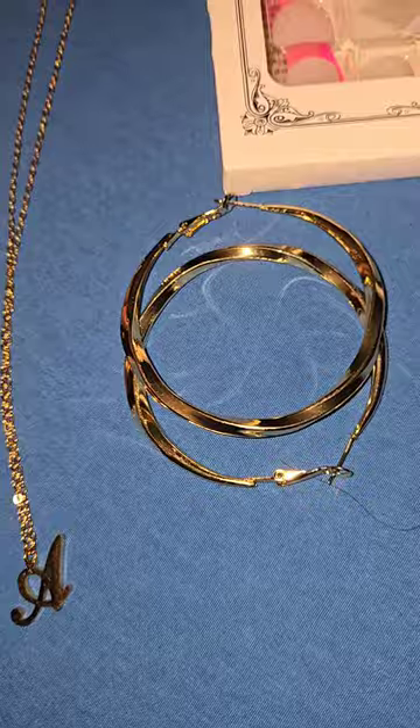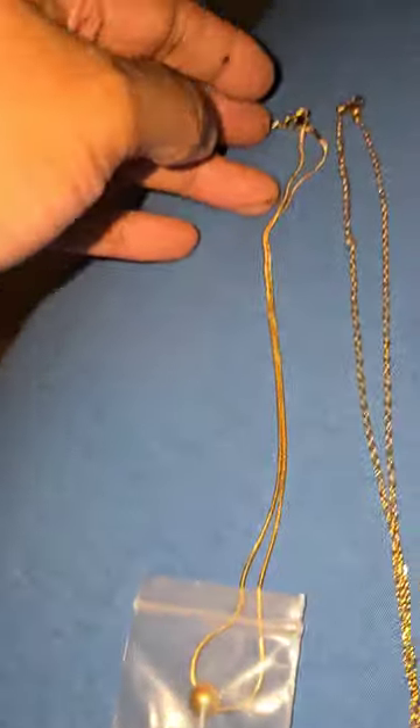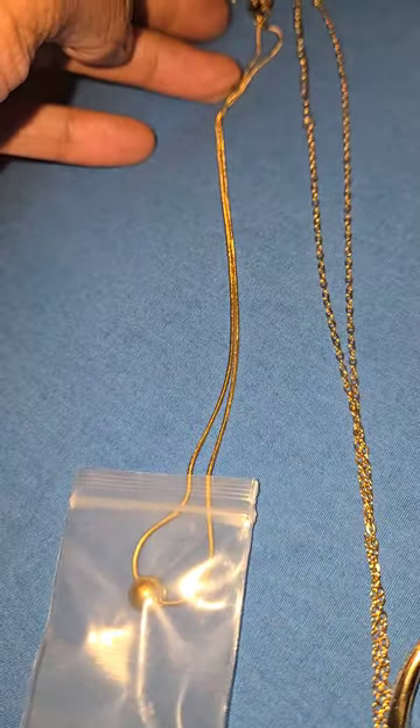Let me show you — I got a bunch of different rings. And here's the other necklace, this is so cute.